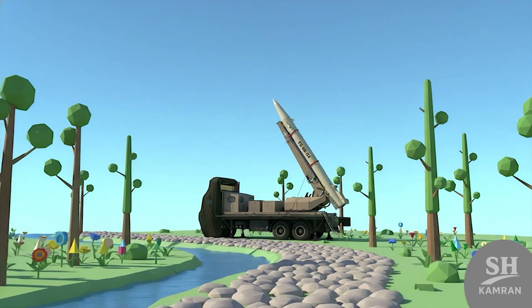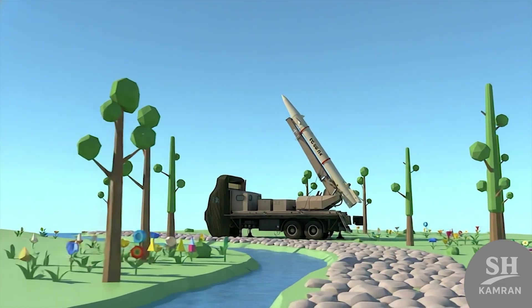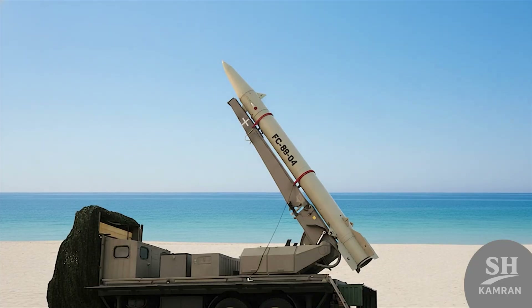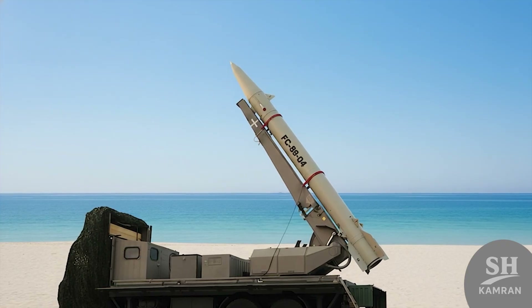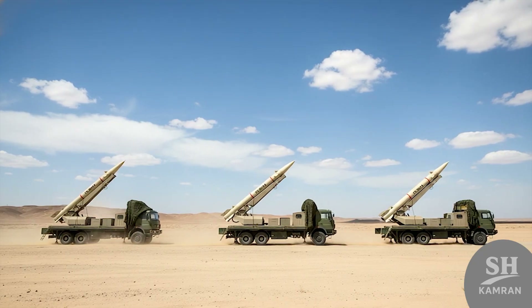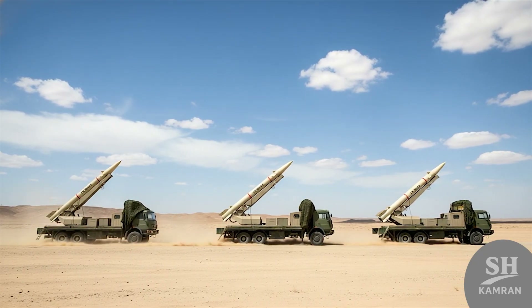FAT-313 is a sharp, accurate, fast, fully Iranian missile system. It belongs to the short-range ballistic missile family. Its range is around 500 kilometers — that's serious reach, no joke.